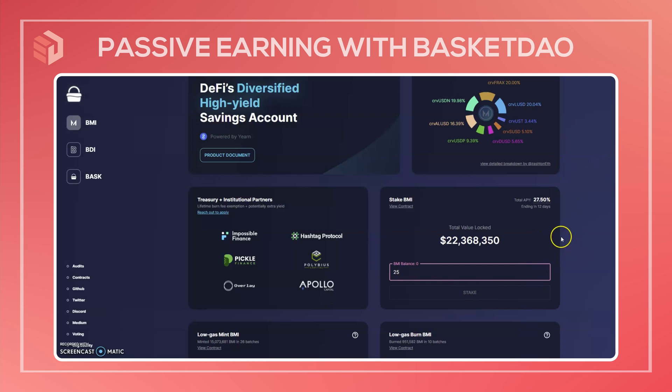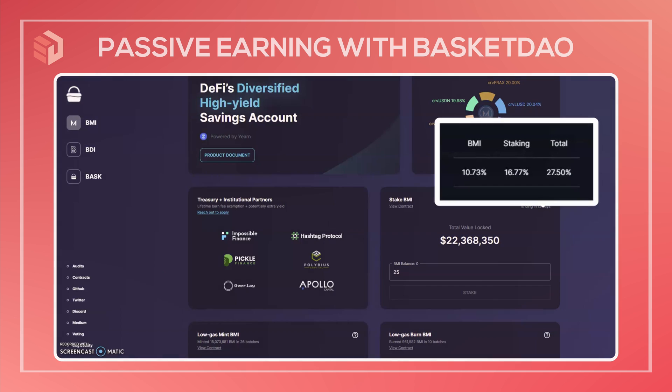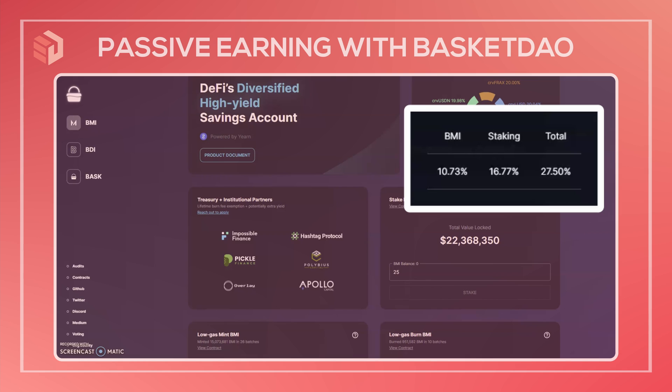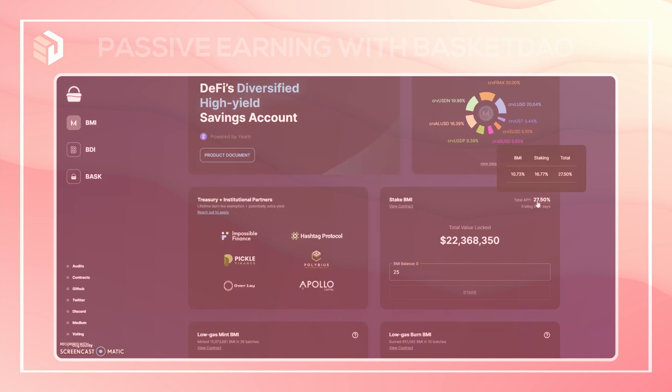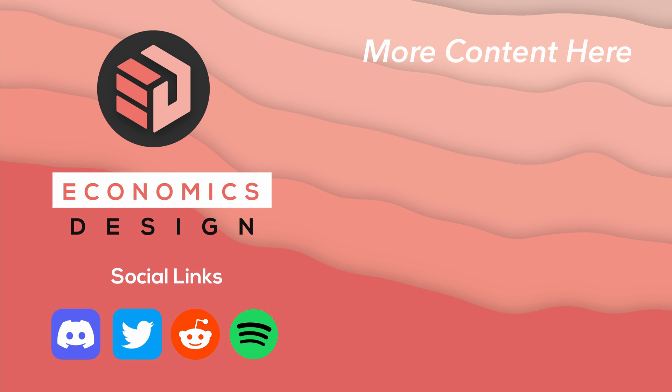What this BMI staking does is earn you BASC rewards. BASC is the governance token of Basket DAO and it's a pretty large boost to the APY. The underlying yield for BMI is 10.73 percent, but you get an additional 16.77 percent paid out from those BASC rewards — a pretty good boost. However, the BASC single token staking rewards are ending on August 15th, at which point the yield will drop. I hope this video has been helpful and I'll see you in the next one.